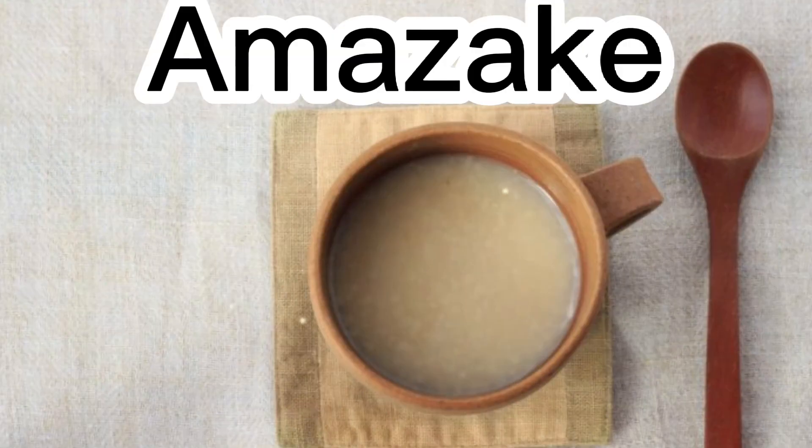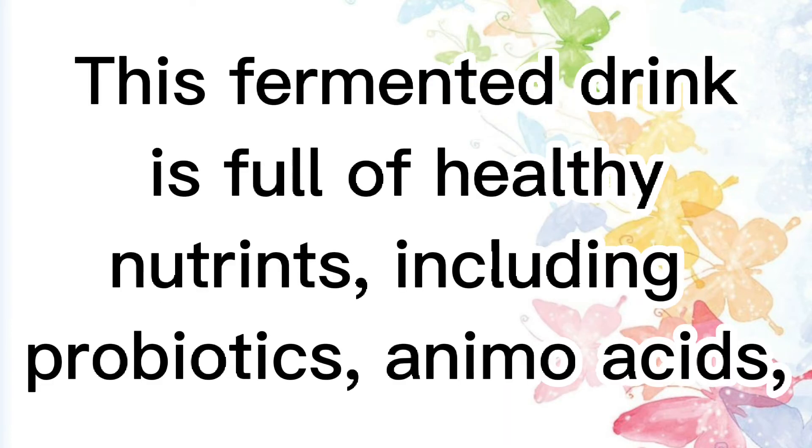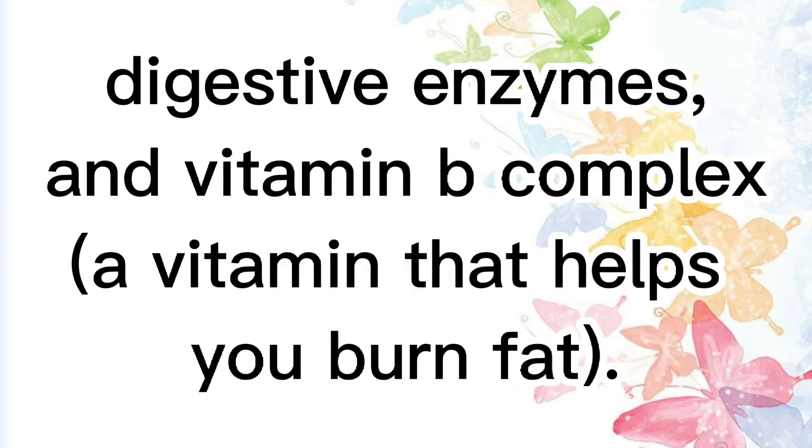Amazake is made from fermented rice, like sake, but unlike sake it contains either no or very little alcohol. This fermented drink is full of healthy nutrients, including probiotics, amino acids, digestive enzymes, and vitamin B complex, a vitamin that helps you burn fat.